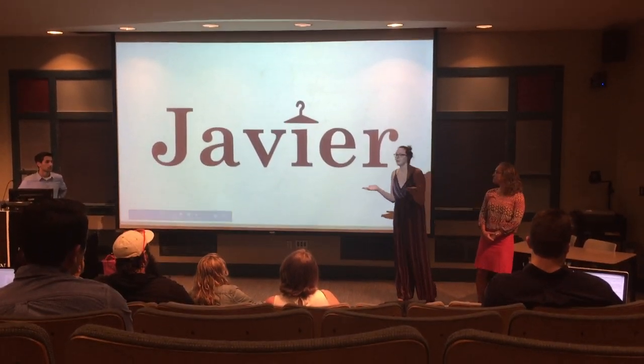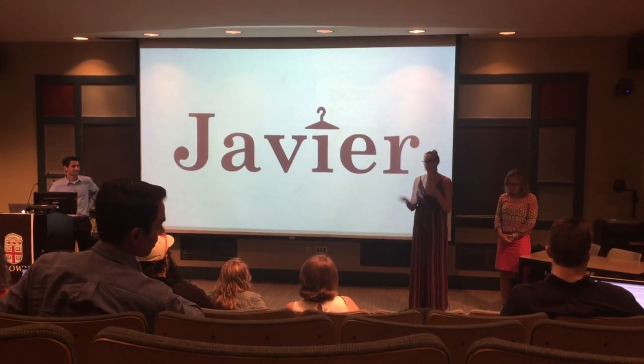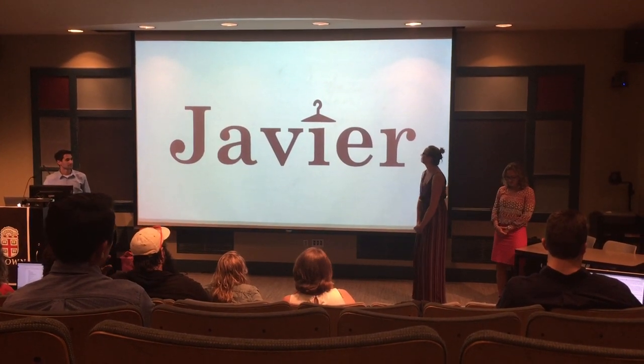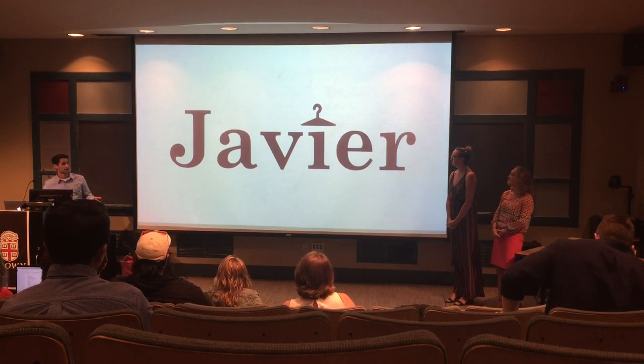Welcome to Javier, a new fitting room experience that brings the best of e-commerce into your in-person shopping. I'm Sam. Amanda. Rachel. And we represent Team Isagene.